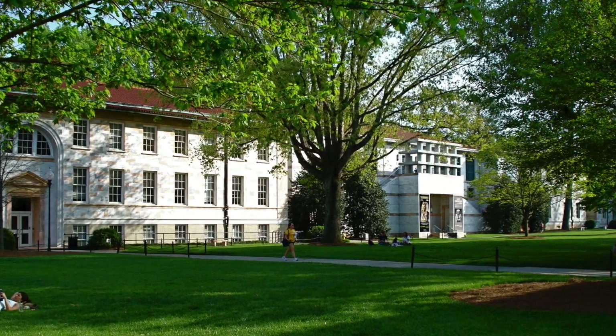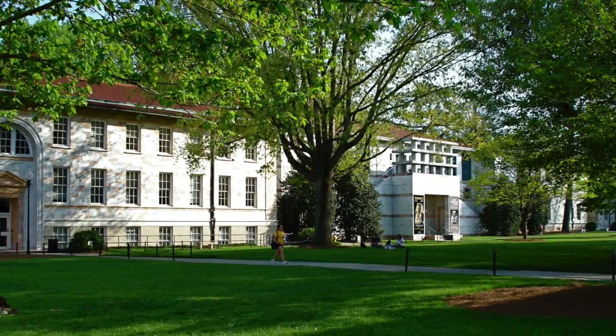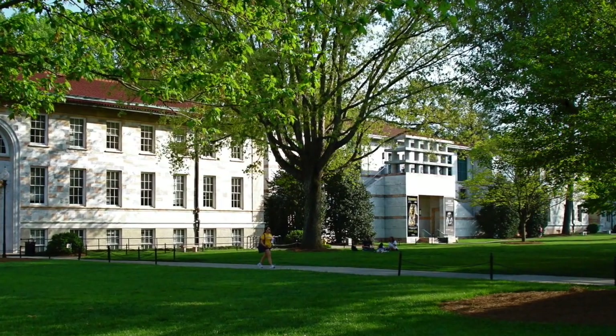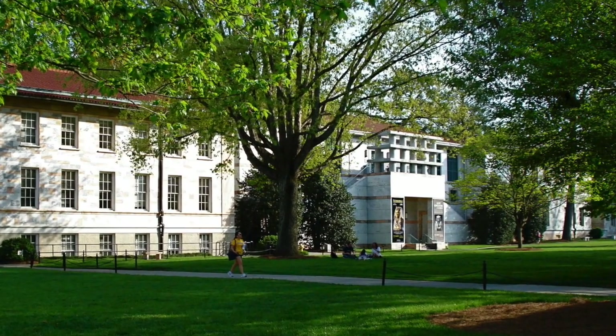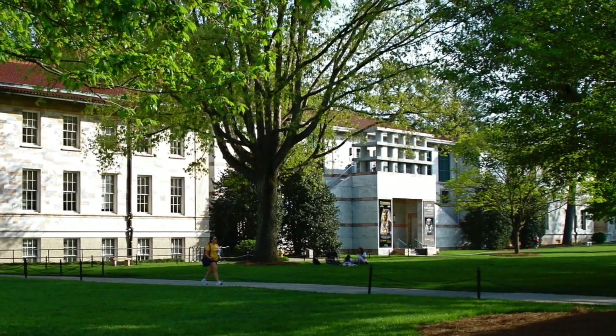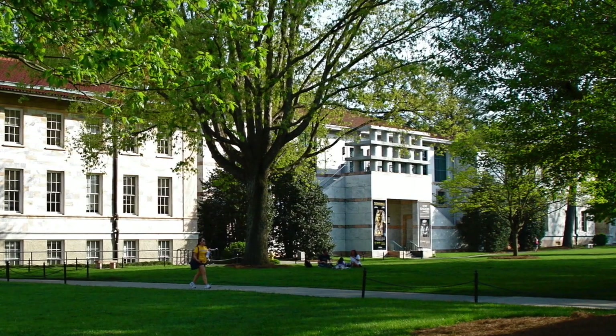The Carlos Museum is an encyclopedic collection. We're a university art museum, and if you look at what we collected, it essentially follows the teaching priorities, primarily of the art history faculty here at Emory.